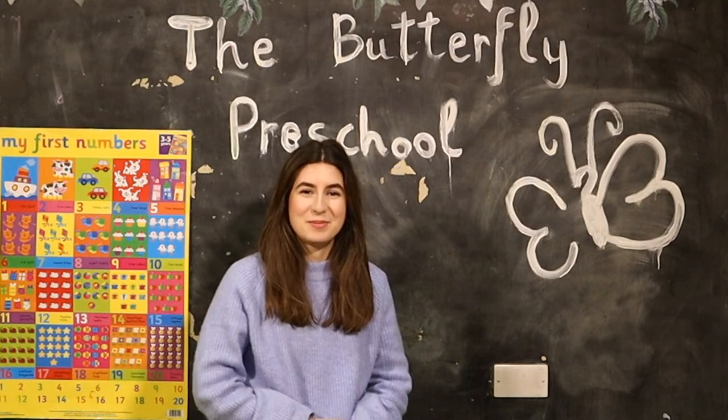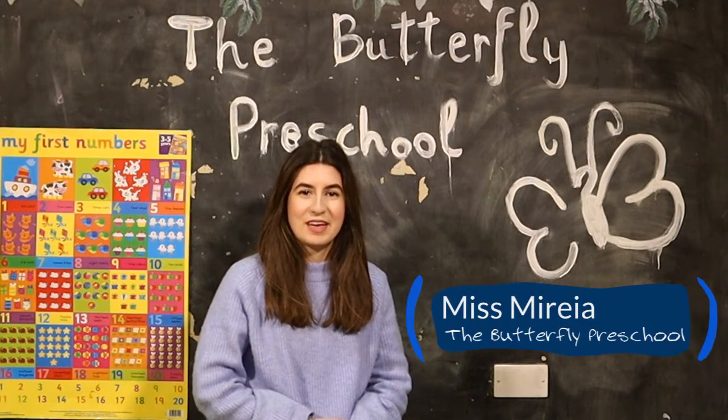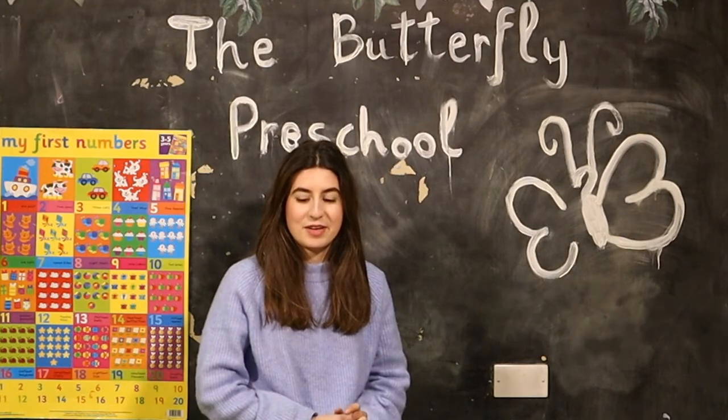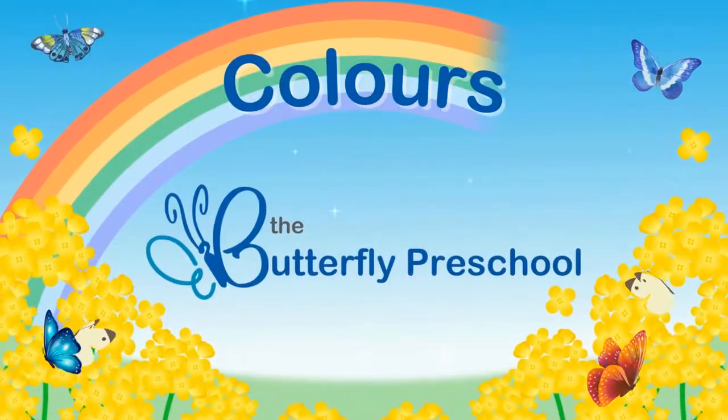Hello everyone! This is Miss Mireia from the Butterfly Preschool. I hope you are well. I am really happy to be here with you. So today we are going to learn about the colors.